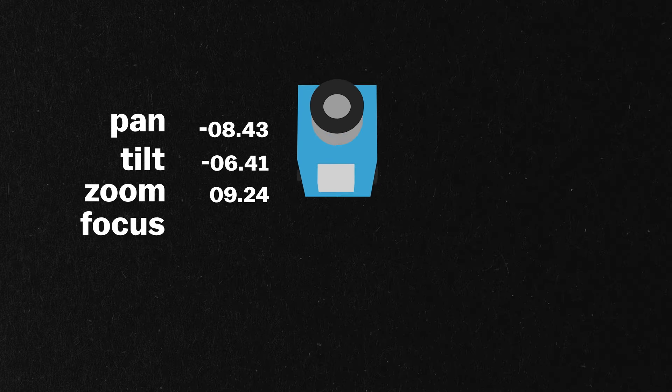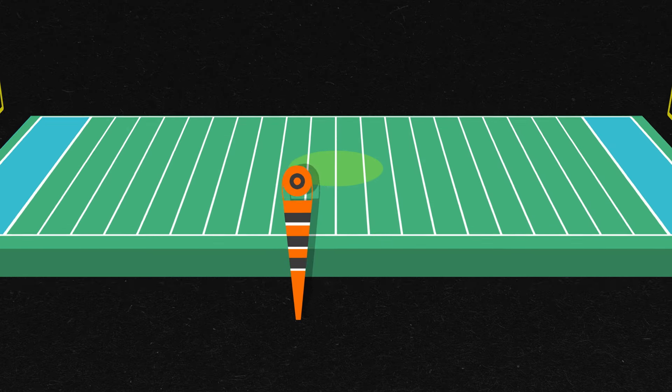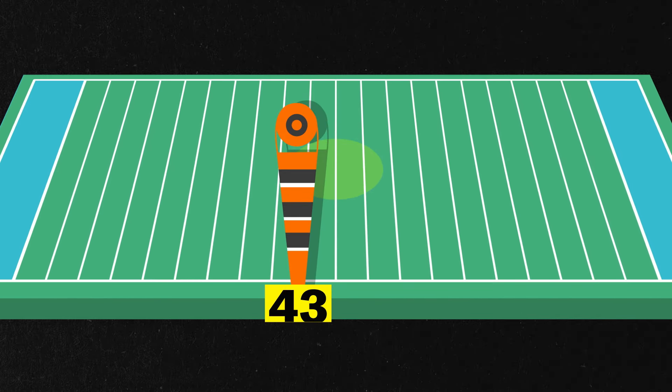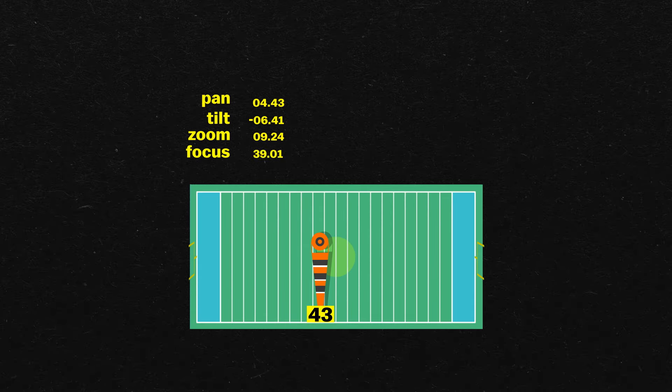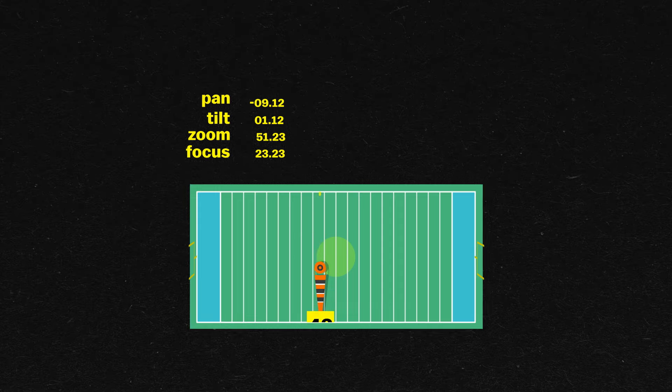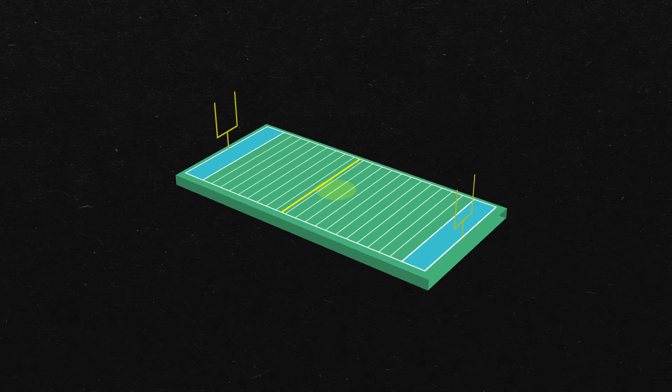During the game, they gather data from the cameras about their pan, tilt, and zoom positions for every single frame. So when the operator specifies that the first down is at the 43-yard line, for example, the computers combine the camera data with their own model of the field to draw the yellow line in the proper perspective and to redraw it for every frame being broadcast to viewers.